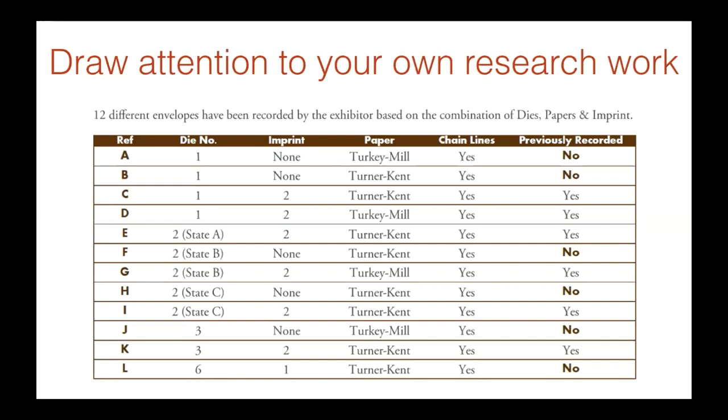It's very important to draw attention to your own research work. I've created a sixth column which basically indicates: has this item been recorded previously? The ones that haven't, I put in bold 'No.' So anybody looking at my exhibit understands that I have most likely discovered these items. It's a nice, bold statement — but it's not in your face. You convey a lot of information without having to say a whole lot.